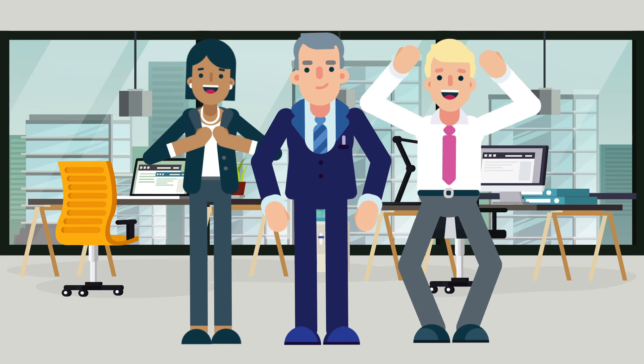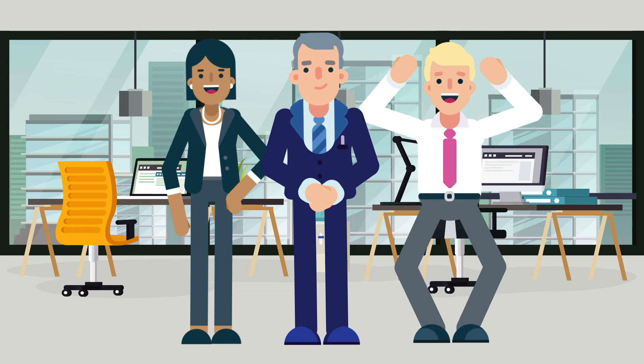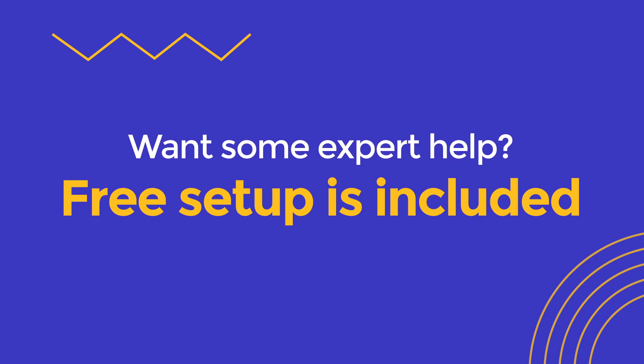In 60 minutes or less, Ticket can be up and running in your company's Microsoft 365 infrastructure. It's that easy! Want some expert help? Free setup is included.